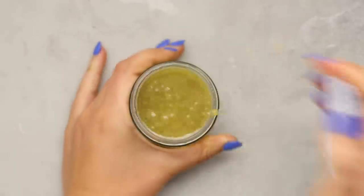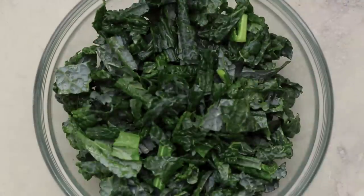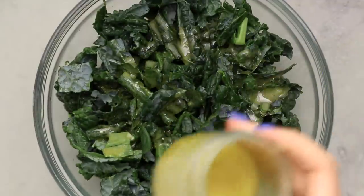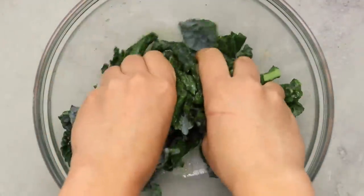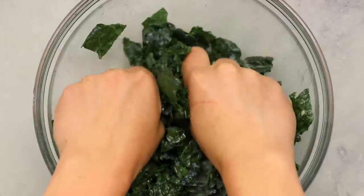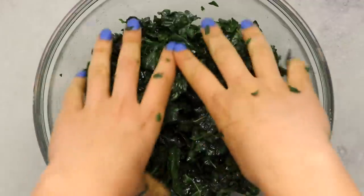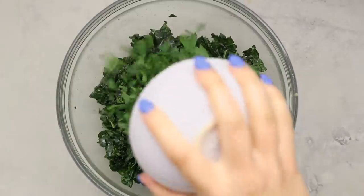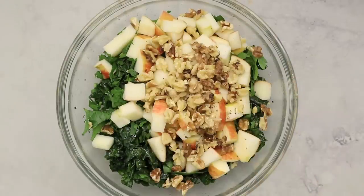The key to kale salad is to massage your kale in the dressing. This helps break down the coarse fiber in the kale leaves, makes it easier to digest and chew, and makes it a little bit less bitter too. Massage the kale until it's nice and tender and has reduced in size. Then add our remaining ingredients: some parsley for freshness, some apple for sweetness and crunch, and some walnuts for crunch and a nice buttery flavor.